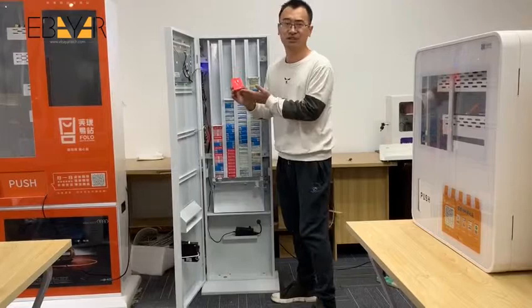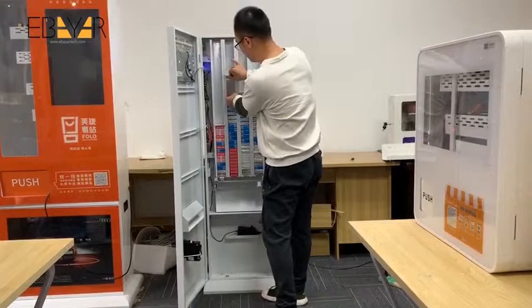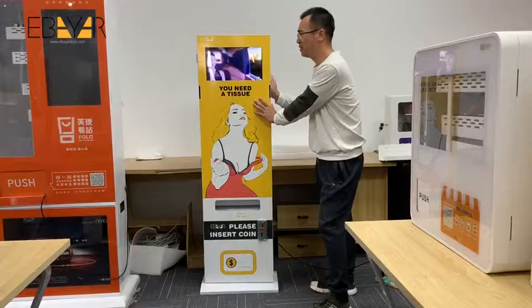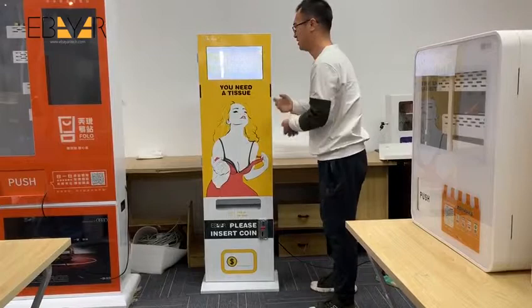And it's very easy to put products inside the machine. This machine is suitable for many different places. We recommend a shopping mall, supermarket, and near the bathroom. You can just put it anywhere that is suitable. Thank you for your attention.